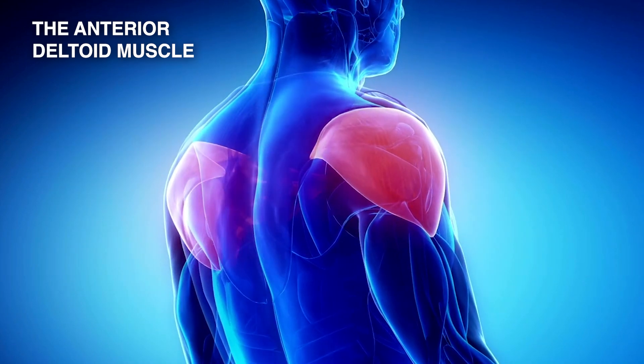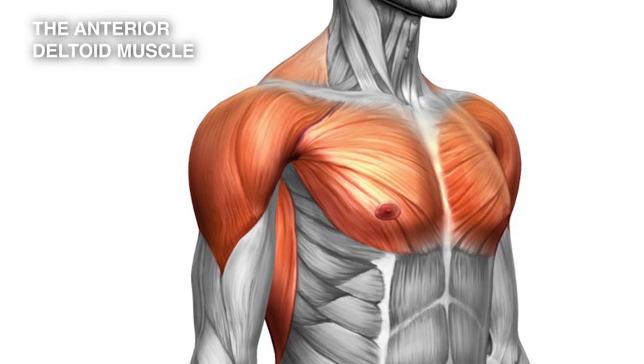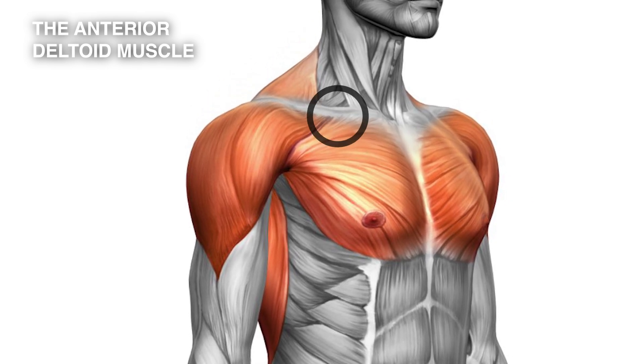It runs down and attaches to the tubercle in the middle of the humerus. This is the front part of the deltoid muscle. You can see that it attaches all the way around to the collarbone and it covers the front of the shoulder.